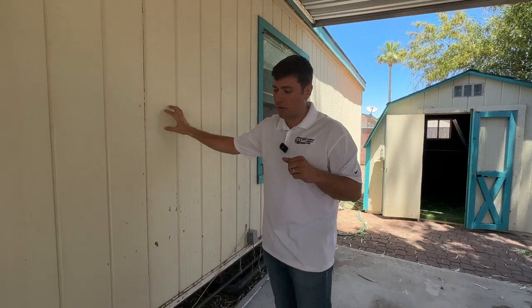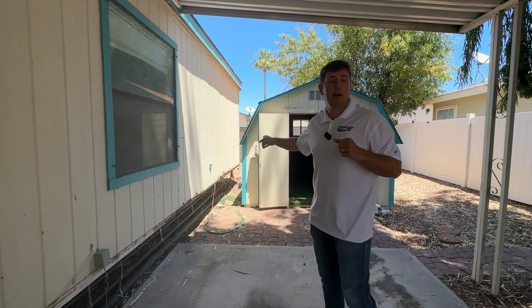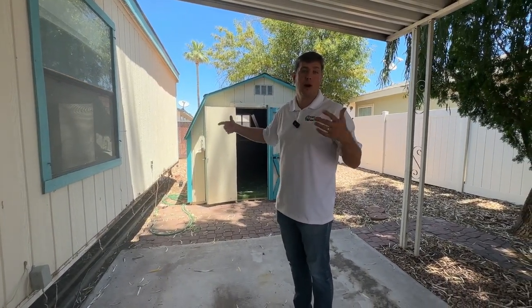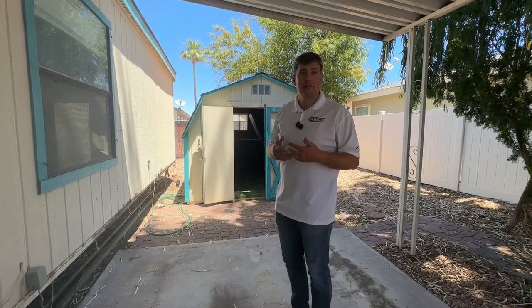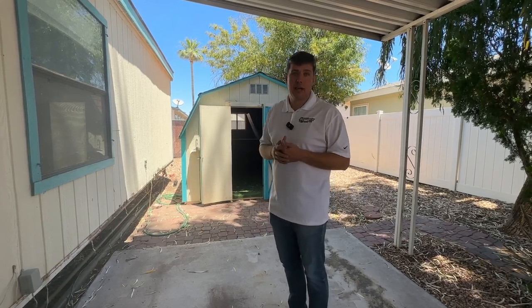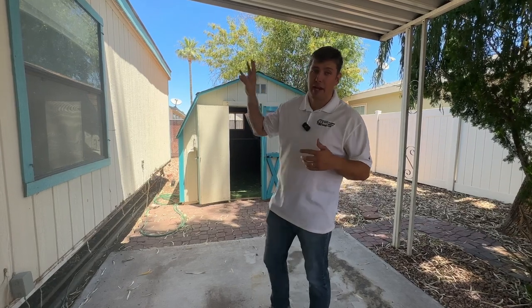As far as the condition of the siding, you want to make mental notes. Down here there are clear signs of either termite damage or wood rot because the drainage wasn't correct. You'll want to check whether the siding is in good shape as you walk around the outside, because repairs can get expensive very quickly.